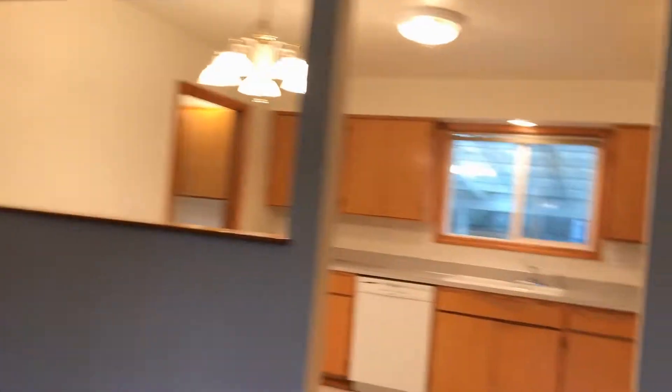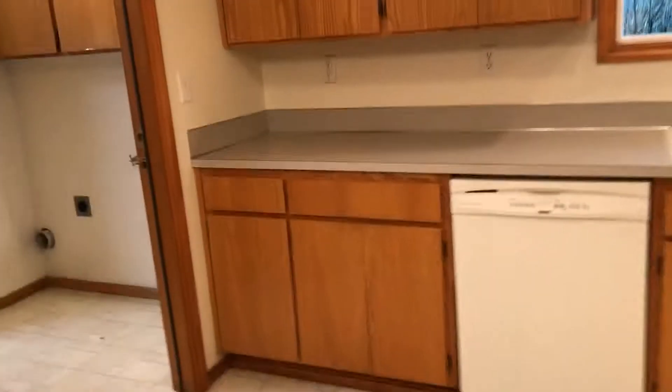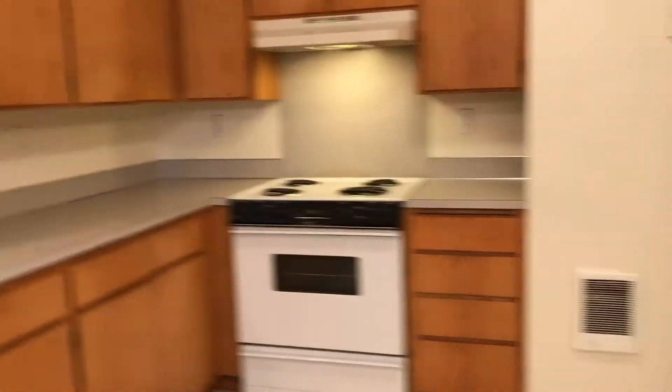This room has been totally painted, all fresh new paint. It has a nice big large kitchen with lots of cabinets and counter space. Includes a dishwasher, range, and refrigerator.